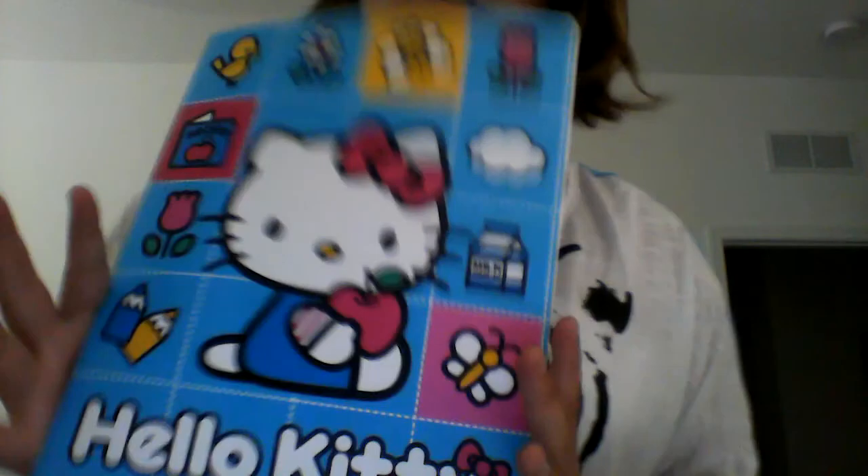I got all my school supplies from Target, so if you want to go get this stuff, go to Target.